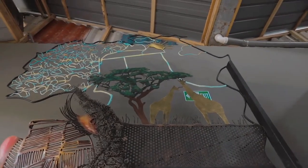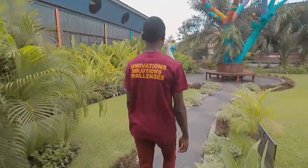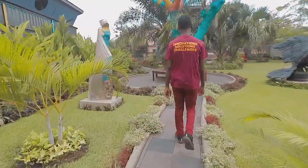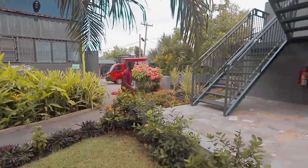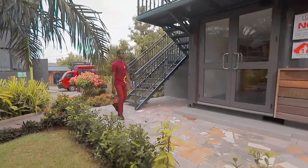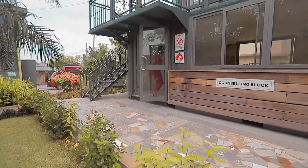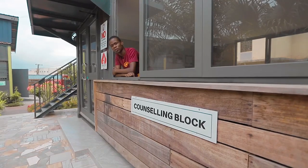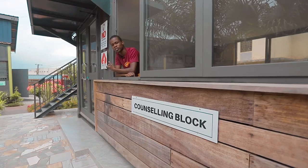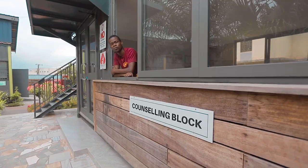Let's go ahead and head to the counseling block. Remember what I said about the challenge program? Well, this is the counseling block, and this is where all the mindset reform happens. Over here, we get to engage with renowned counselors who are able to help us in terms of our decision making, our choices, and many more. As a creative, I find this bit very important.